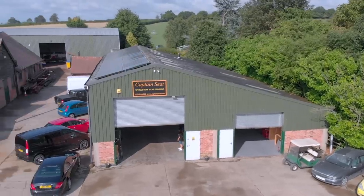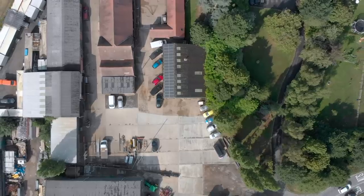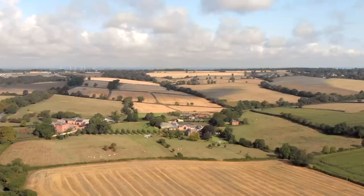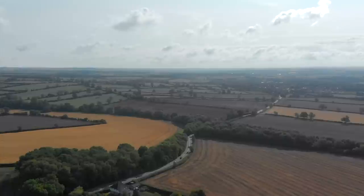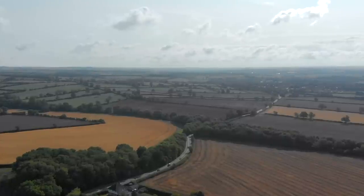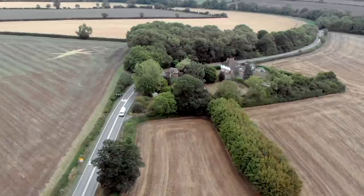Welcome to Captain Seat. We are based in Melton Mowbray in the beautiful Leicestershire countryside, right in the middle of England. We are easily accessible via motorway and regularly accommodate customers from within the UK and across Europe.